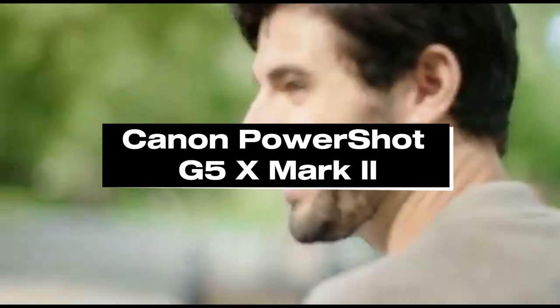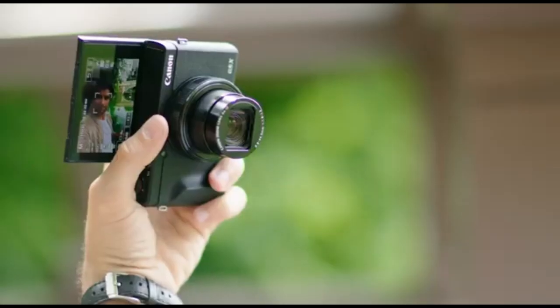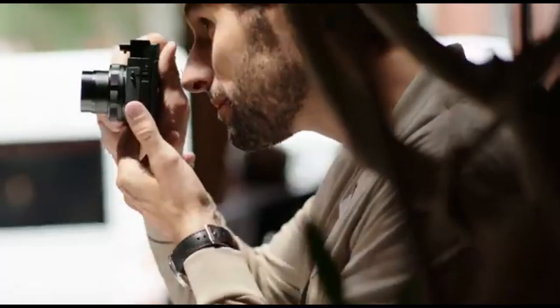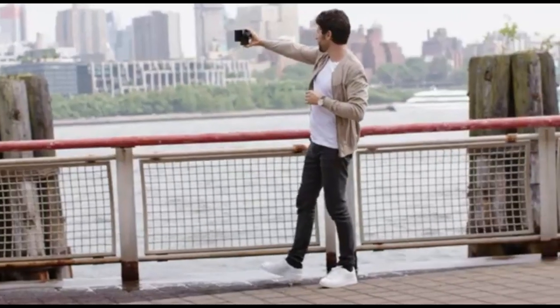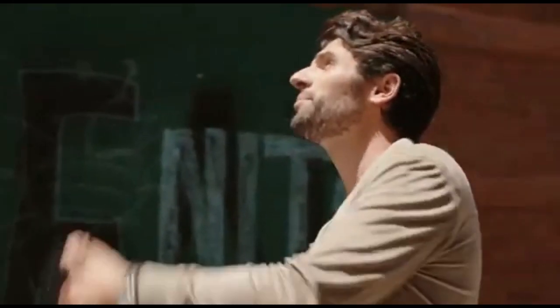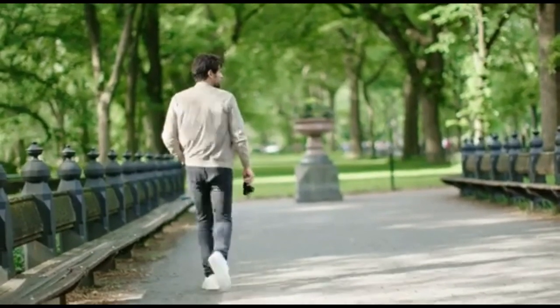Number 1: Canon PowerShot G5X Mark II. The Canon PowerShot G5X Mark II is a compact digital camera aimed at enthusiasts and advanced users that value portability as well as high-quality imaging. It typically has a 1-inch sensor, which delivers superior image quality compared to smaller sensor compact cameras. A versatile zoom lens allows users to capture a wide range of settings from wide-angle landscapes to telephoto shots. The camera is equipped with superior autofocus technology, and may include a tilting or variable-angle touchscreen for varied shooting angles. The G5X Mark II offers 4K video recording and built-in image stabilization to reduce camera shake and improve the quality of photos and videos.